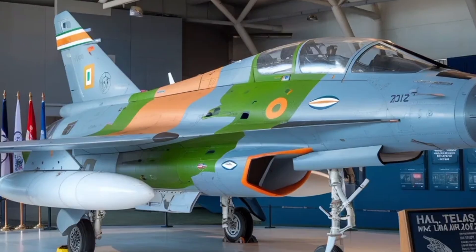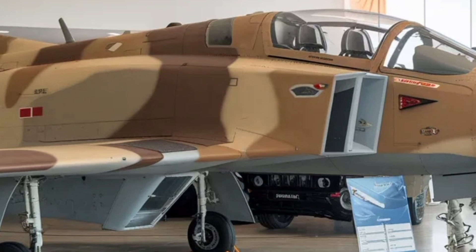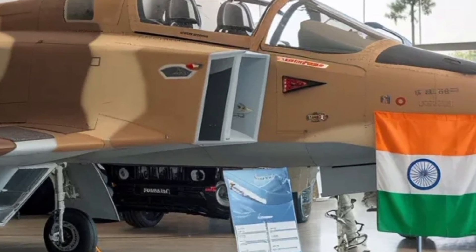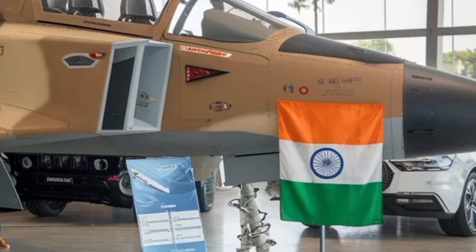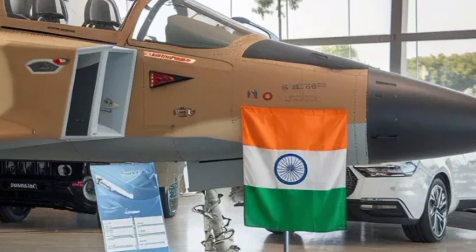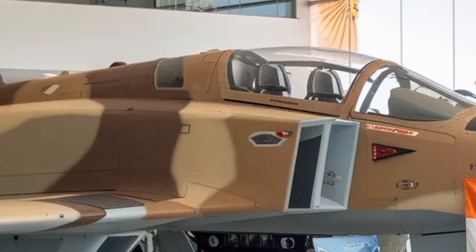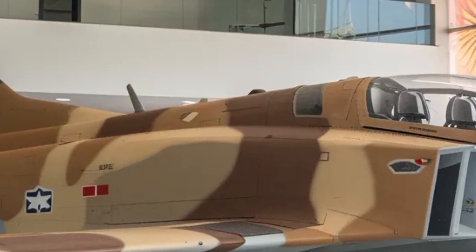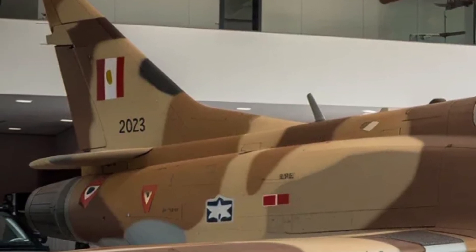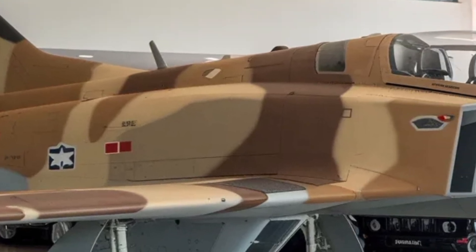Economically, the Tejas MK2 is expected to provide a massive boost to India's aerospace sector. The project involves hundreds of domestic suppliers, private manufacturers, and technology startups contributing components and software. This not only creates jobs but also builds an ecosystem of expertise that will support future projects like the Advanced Medium Combat Aircraft, AMCA. The long-term cost advantage of having a locally produced fighter is immense — lower import bills, faster maintenance, and easier customization for national needs. As production scales up, there's also potential for exports to friendly nations looking for affordable yet advanced combat aircraft.